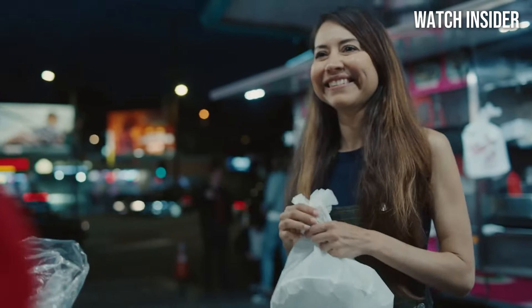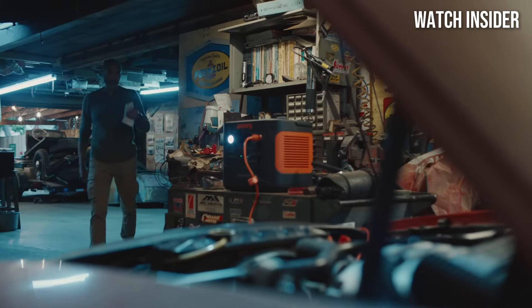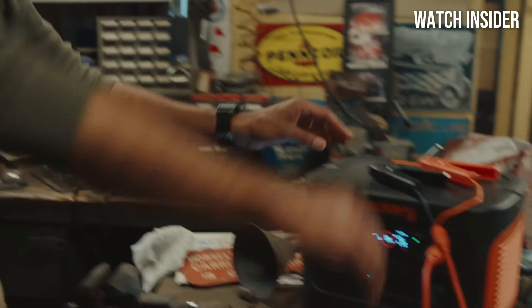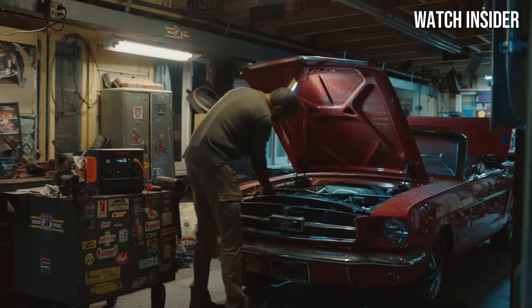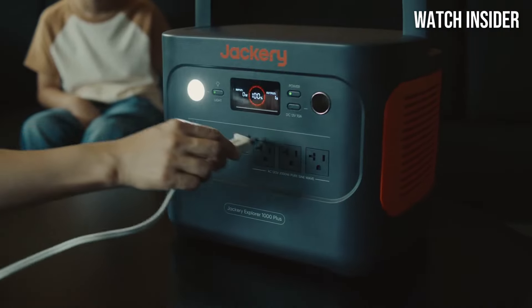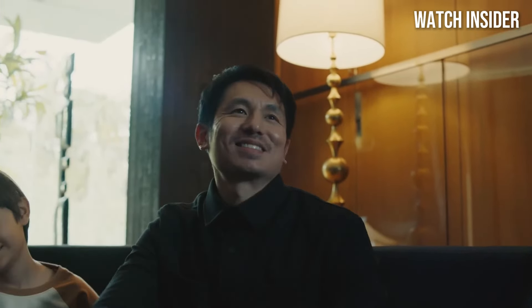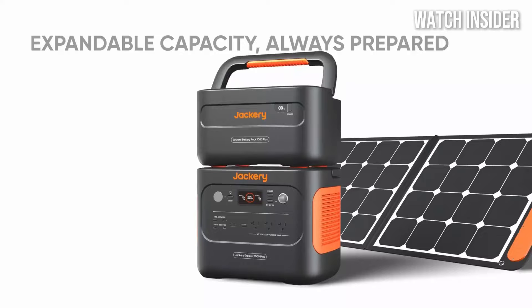The addition of a pure sine wave inverter means that your sensitive electronics are protected, providing peace of mind while using devices like CPAP machines or laptops. In terms of design, the Jackery Explorer 1000 Plus is both rugged and portable. Weighing in at around 22 pounds, it's manageable enough to take along on camping trips or road trips. The built-in handle makes it easy to carry, and the compact design ensures it won't take up too much space.